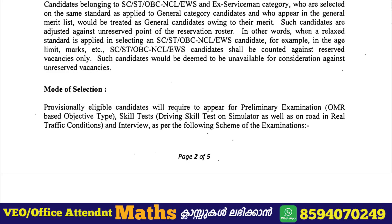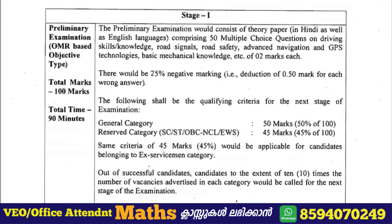The selection procedure consists of three stages: the first is the preliminary exam, which is an OMR-based test; the second is the skill test, which is a driving test; and the third is the interview.